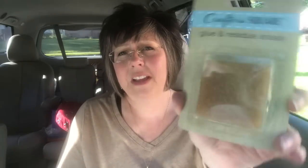In the Crafter's Square I also bought this glue and residue eraser. These are really good to have. If you deal with glue or glue sticks and you get glue on your paper and want to move a picture you put down, having something like this to rub over it will take that right off without tearing up your paper. It's just like a little rubber block.